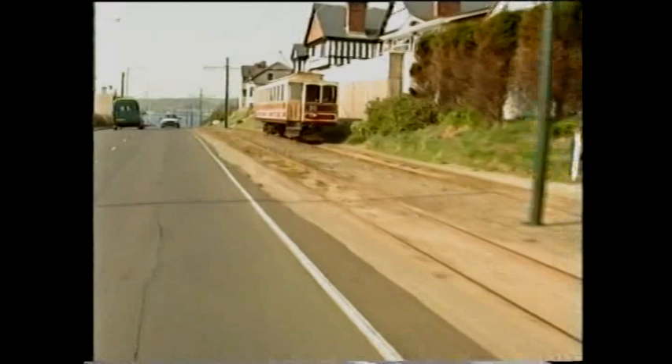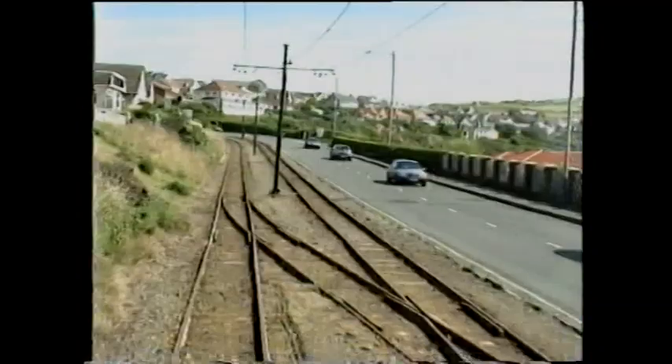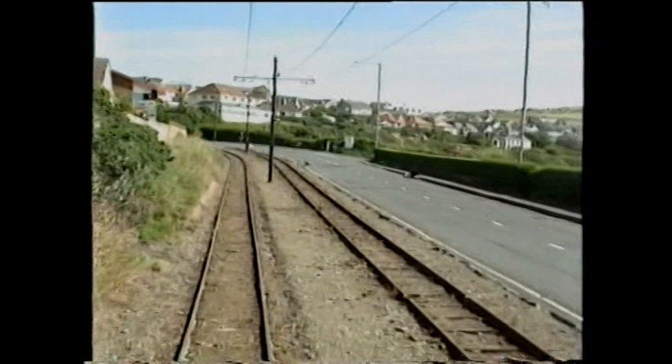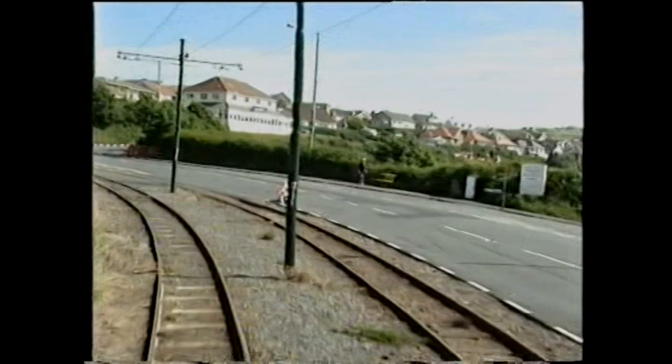Car 20 passes Onchan Station non-stop. Onchan had contrasting attractions — a round of golf for the easy-going, or for the more energetic, a ride on a big dipper. Mike Goodwin comments: 'Over on the right here you used to have a thing called White City, which was a sort of giant amusement park — giant-sized by the scale of things on the island. It brought a lot of business to this line.'